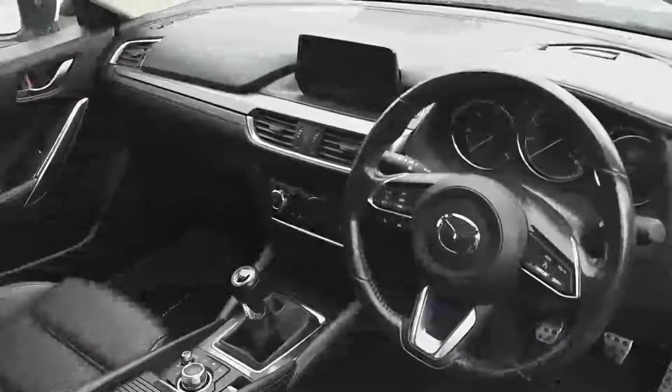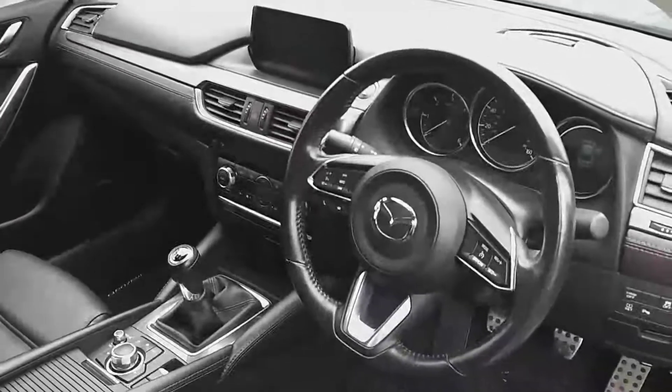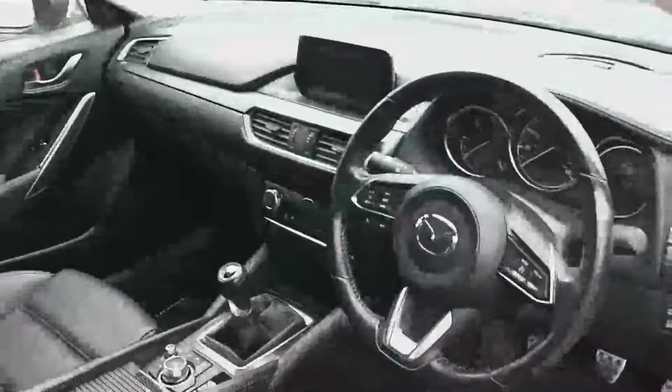Inside, you have a multifunction steering wheel with cruise control and Bluetooth phone connectivity, heated seats, heated steering wheel, black leather interior, electric seat memory setting, Bose surround sound system, four electric windows, and many other features. There are also two isofix seats in the back and tri-locks.